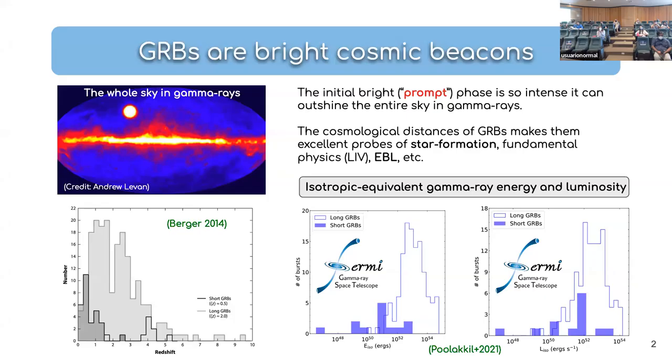Let me start with a brief introduction for those not familiar with GRBs. Gamma-ray bursts are one of the brightest high-energy transients in our universe. They display peak luminosities — as shown here in GRBs detected by the Fermi Gamma-ray telescope — reaching upward of 10^52 to 10^53 ergs per second during their brightest phase, which is referred to as the prompt emission phase. The emission from the prompt emission is so bright that it can outshine the entire gamma-ray sky.